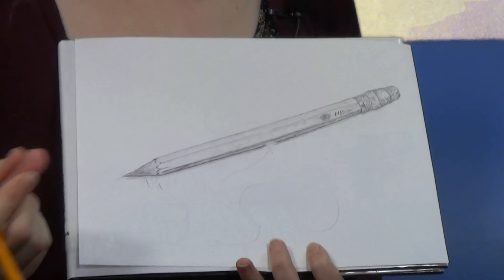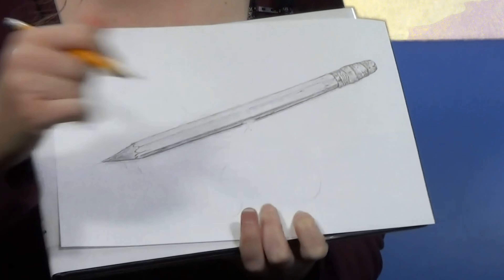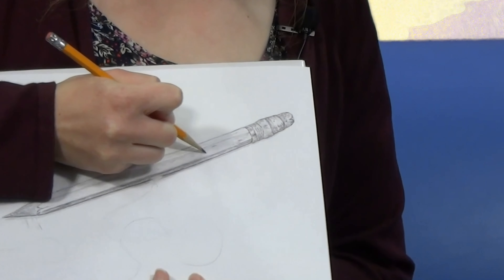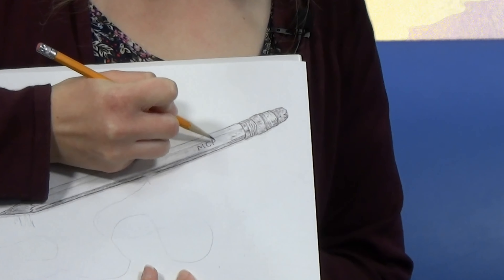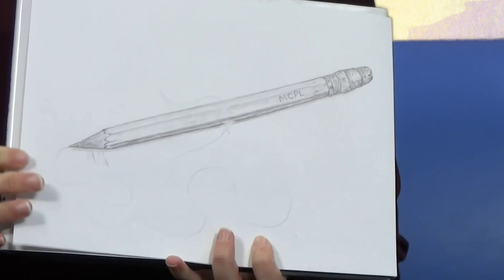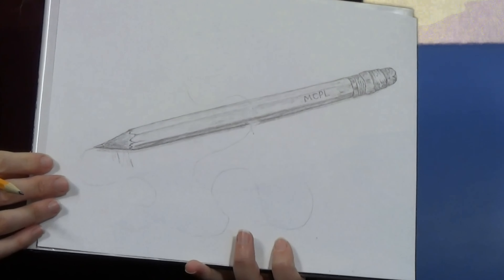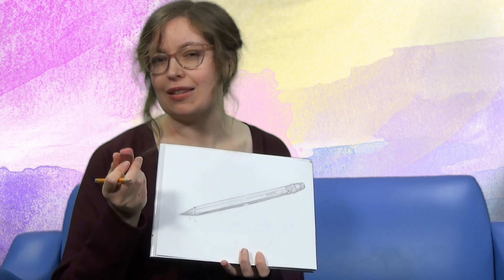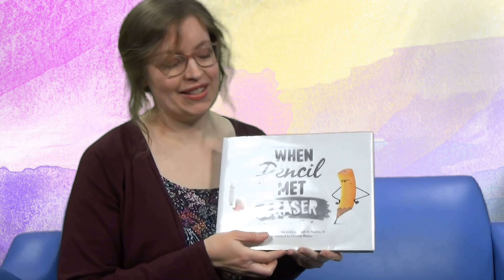Maybe you don't like something on your drawing. Maybe I don't like this — I'll take that away. But what should I replace it with? Maybe I'll replace it with an M, a C, a P, and an L for Marathon County Public Library. Wow! Pencils really are amazing! I love drawing with a pencil, but it's also handy to have an eraser. So let's see how those two first came together when pencil met the eraser.